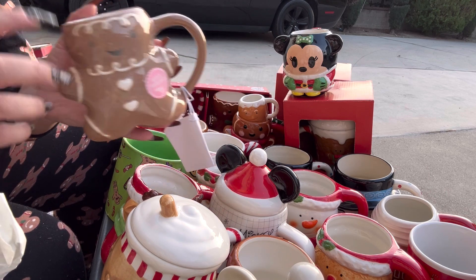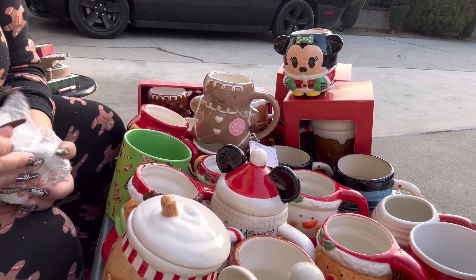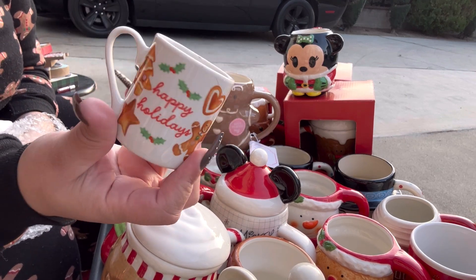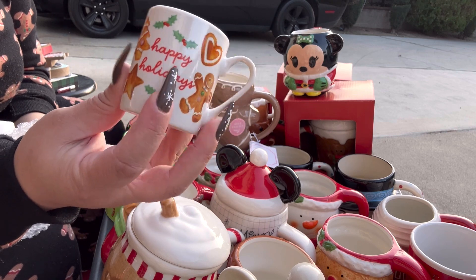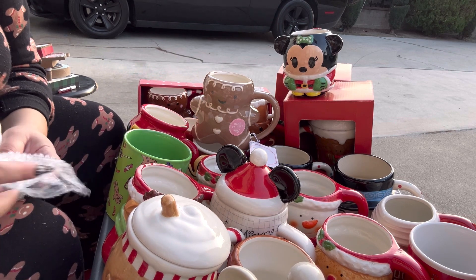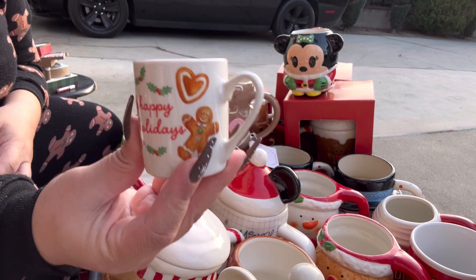I have a set here — these are mini espresso mugs and they all look like this. This one says 'Happy Holidays' with the gingy and other gingerbread cookies. They all say the same thing, so I have a set of four of these.